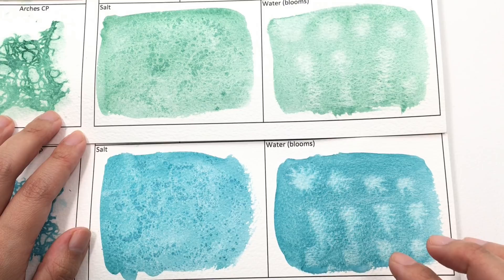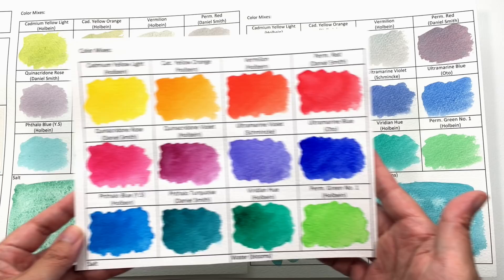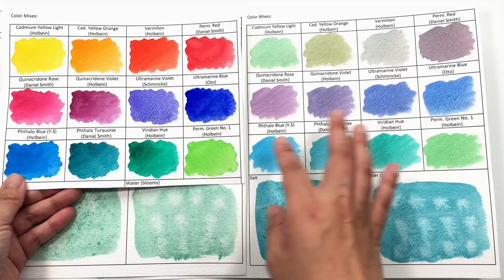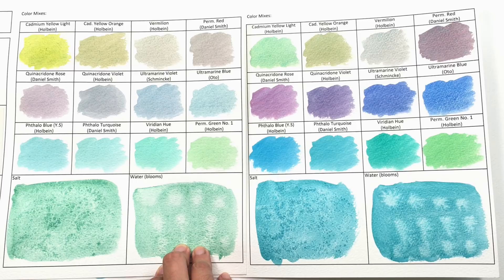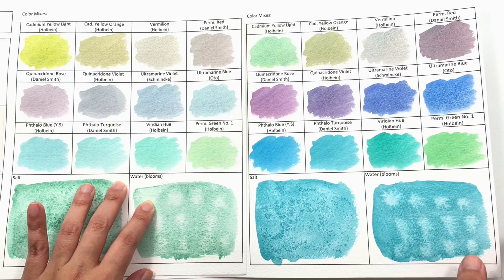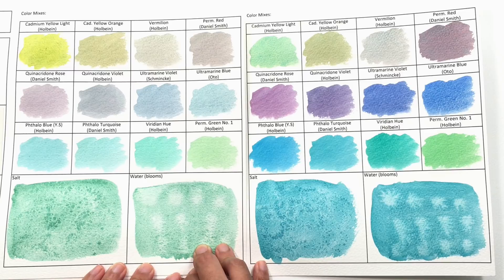Now let's take a look at how these two colors mix with other colors. Here are the 12 colors I mixed them with. This is how Kingman Green Turquoise Genuine looks with those 12 colors. Kingman Green being the less intense color, you're going to get a paler palette. Having said that, I do love the colors you get with Kingman Turquoise — it's a nice soft, spring-like palette, and if you have a soft color range on your palette, this will be a good addition.